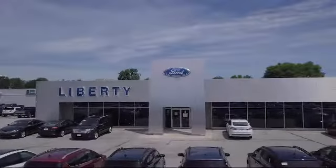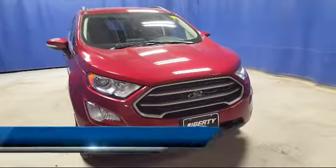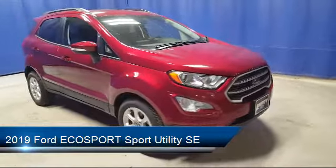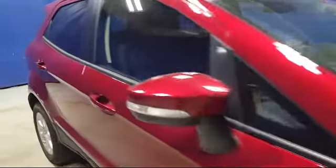Welcome to Liberty Ford Parma Heights. Here's a look at another one of our great vehicles from our inventory. It comes equipped with Sirius XM satellite radio, alloy wheels, tire pressure monitoring system, steering wheel controls, and a leather wrapped steering wheel.